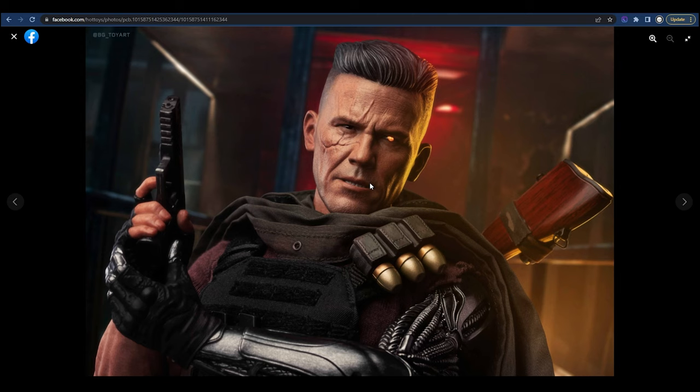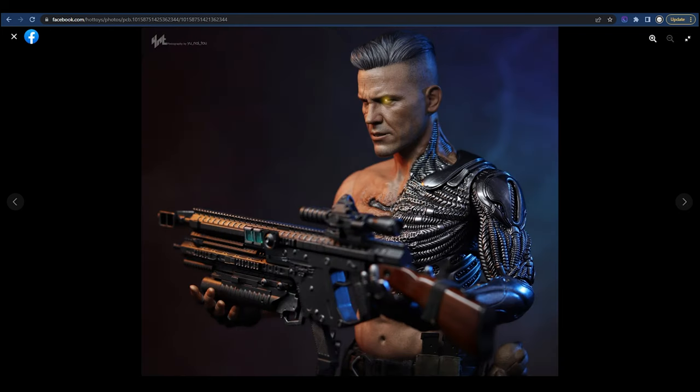One thing about this figure that I'm not really a fan of is the bottom teeth — the gritting look. It doesn't look weird but it doesn't look right to me. I personally prefer either a full snarl or just keeping the mouth closed.